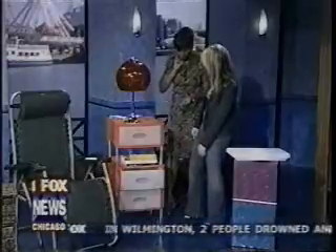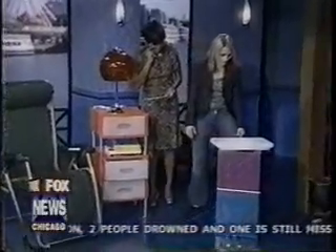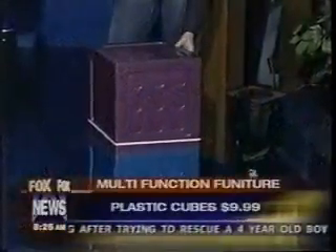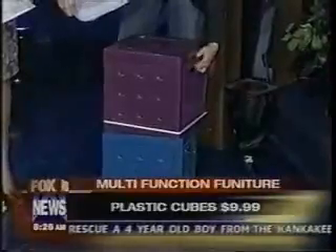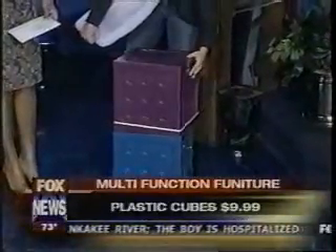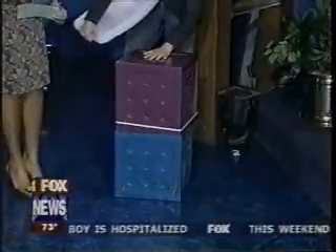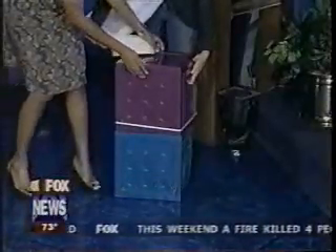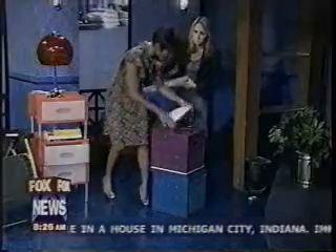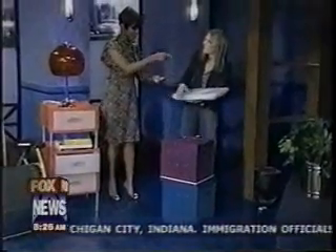There are also plastic cubes from Walmart for just $9.99. If you can't afford the more expensive units, these are great. When you go to college and have to carry things up stairs, they're very lightweight. They beat out the old milk crate because they have a drawer on them that adds extra space.